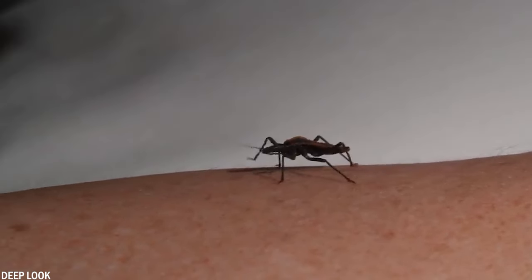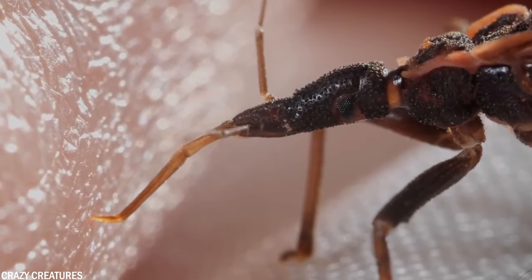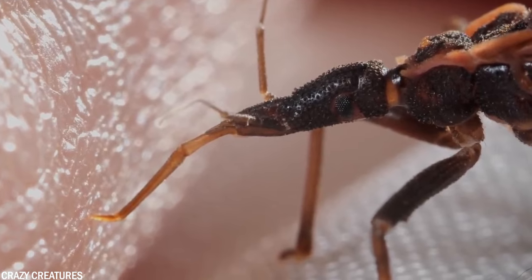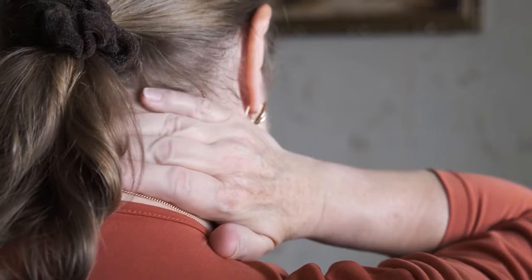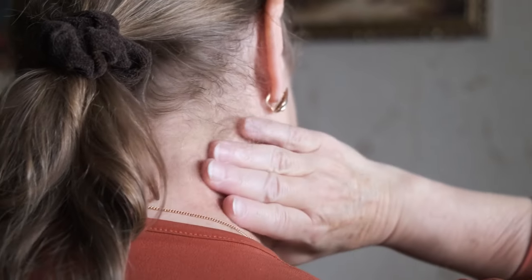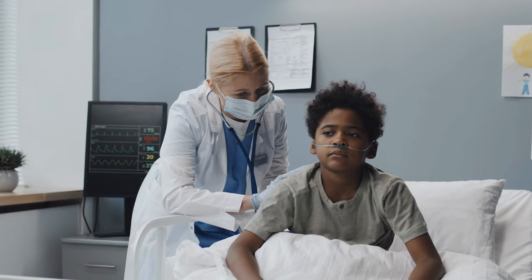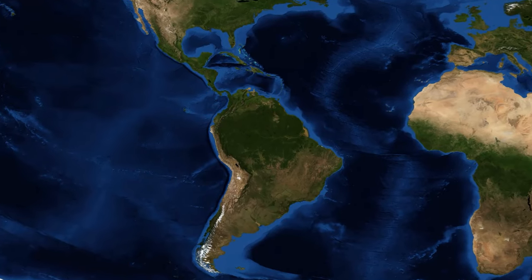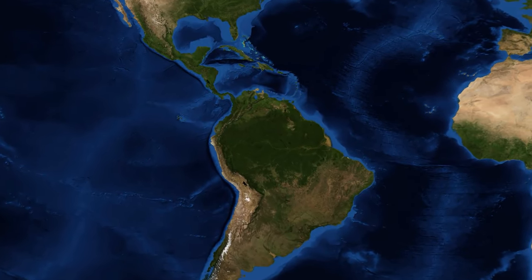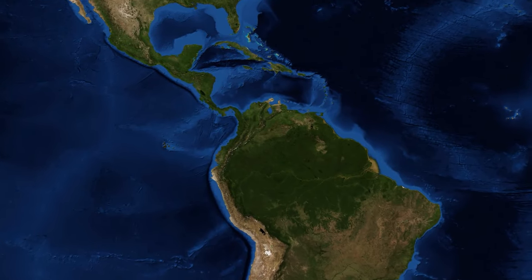They can bite you up to 15 times, and this bite is not only painful but can also carry diseases such as Chagas disease. Symptoms of this disease are severe fever, vomiting, anemia, and swelling. In the early stages this disease can still be treated, but after a few months it can no longer be treated. So in South America this disease has become a big problem and has caused a very unfortunate fate for many people.